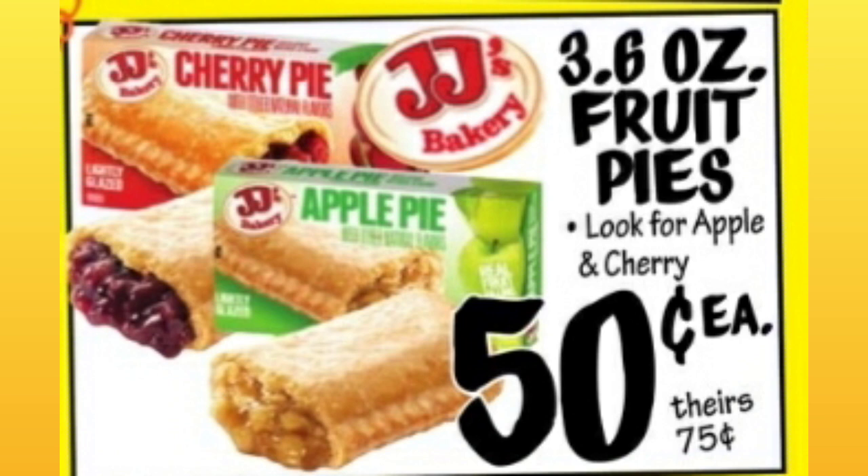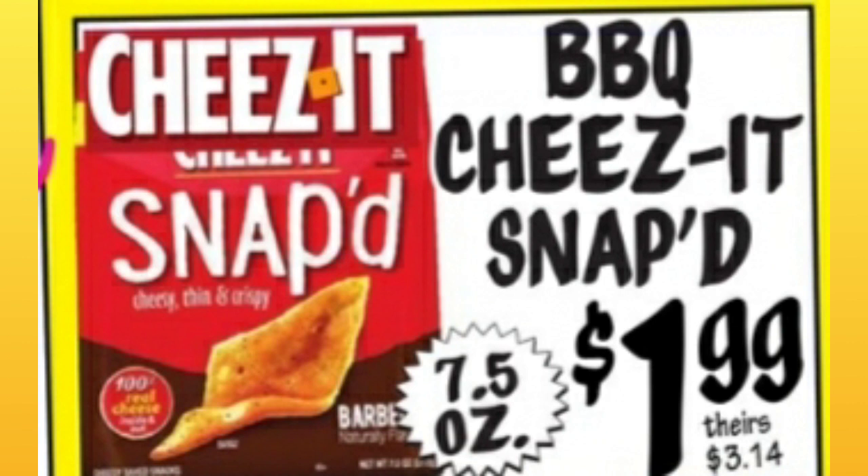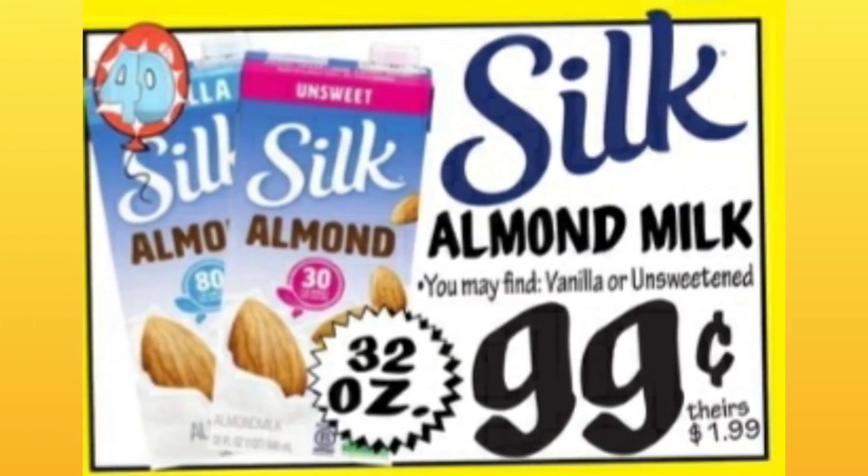Just make sure to check expiration dates — that's what you guys always tell me, so I'm passing it on to anyone who's new. Barbecued Cheez-Its Snapped, $1.99. I like those Snapped Cheez-Its — I've never had barbecue. Silk Almond Milk, 99 cents.